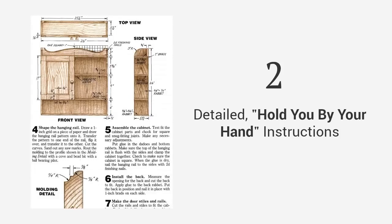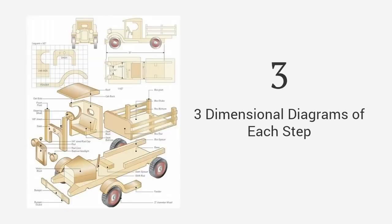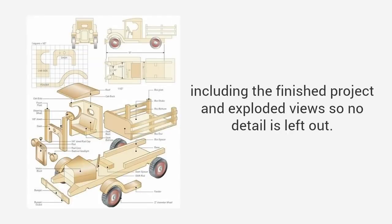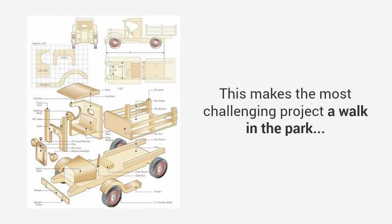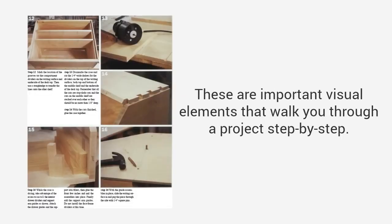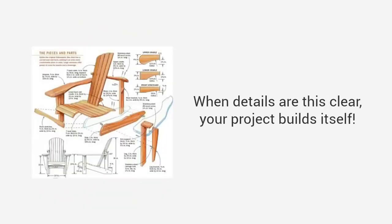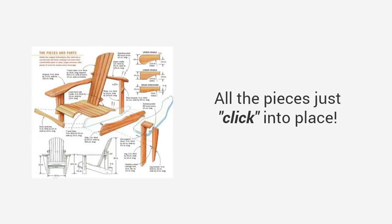Detailed, hold-you-by-the-hand instructions guide you from start to finish, so you'll never be left guessing on what to do next. Three-dimensional diagrams of each step, including the finished project and exploded view, so no detail is left out. This makes the most challenging project a walk in the park. High-quality photos or videos are important visual elements that walk you through a project step-by-step. See details of every angle, every corner, and every joint. When details are this clear, your project builds itself — all the pieces just click into place.